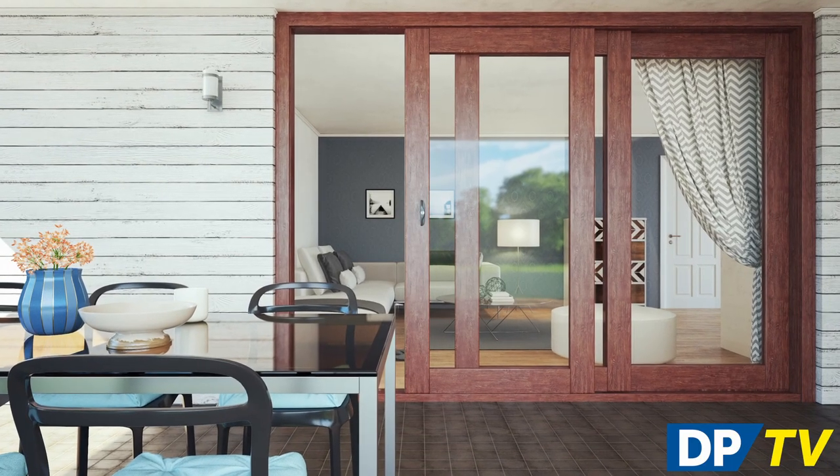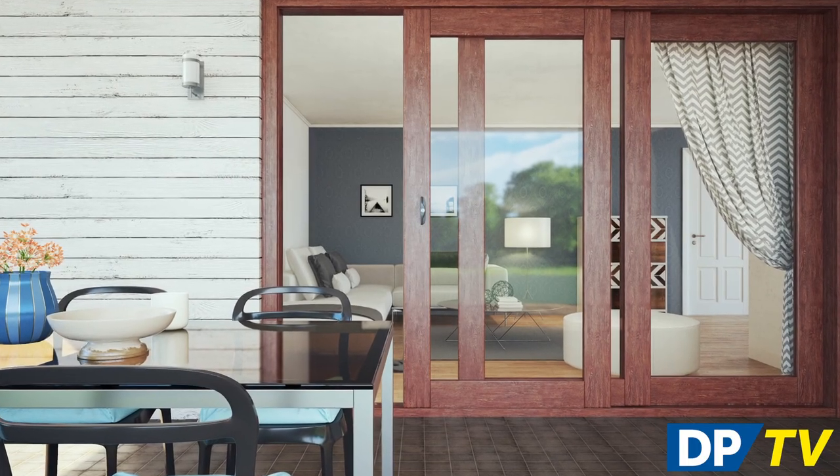Sliding doors can be a practical choice when the space for a hinged door is restricted, but they are also increasingly popular as a stylistic addition to the home. As you can see, there is a huge range of external and internal sliding door types to explore. Your choice will depend on practical requirements such as the space you have available, as well as your style preferences and your vision for what you want to achieve with your new doors.